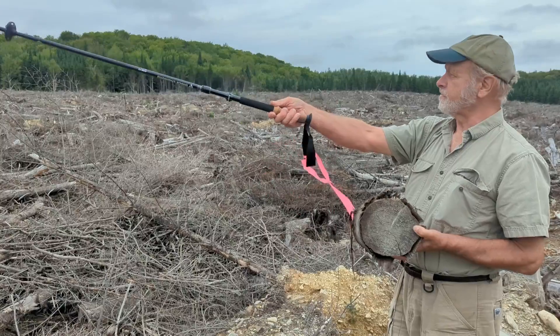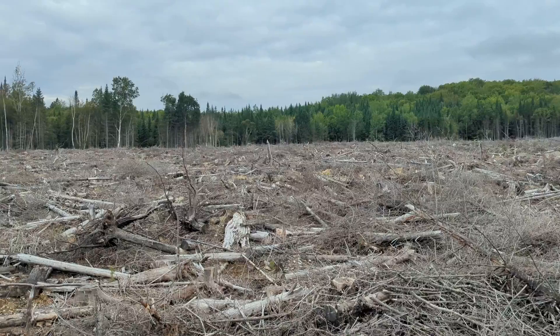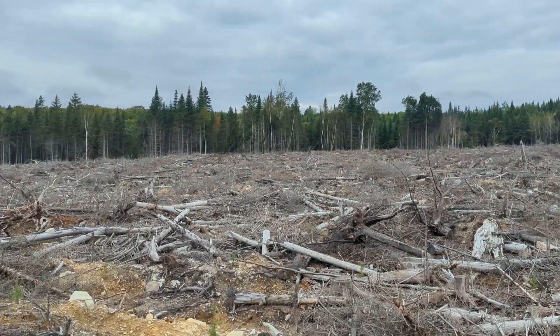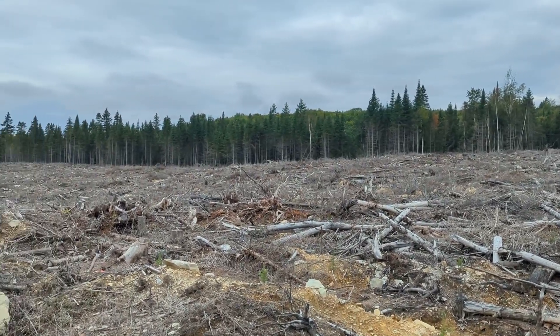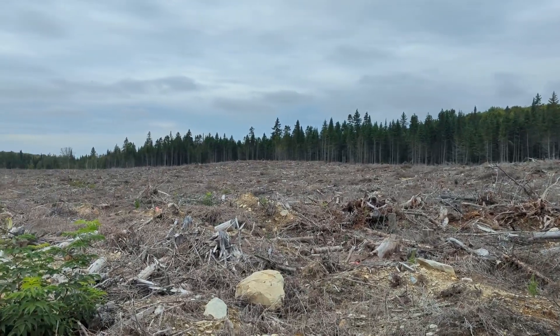You can see remnants of this stand — they didn't clear cut at all. If you look at the back edge there, you can see it was kind of a mixed wood stand, mostly fir, probably a few spruces, some white birch. Again, the tail end of that budworm salvage era, probably in the mid-80s, is when they harvested this the first time.